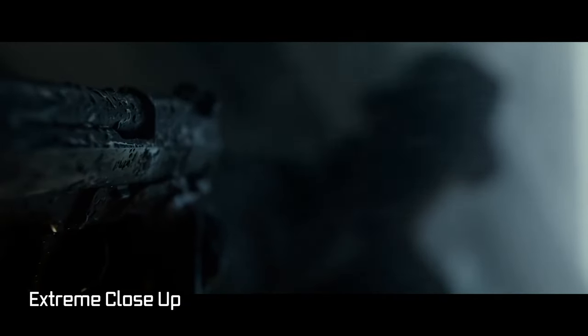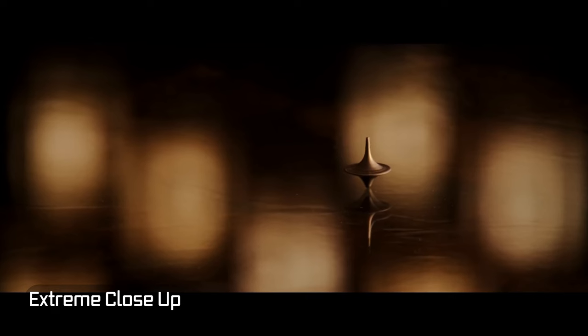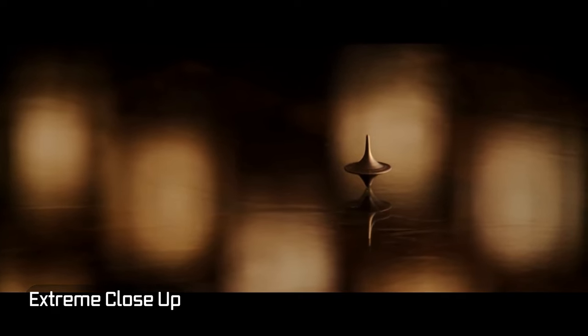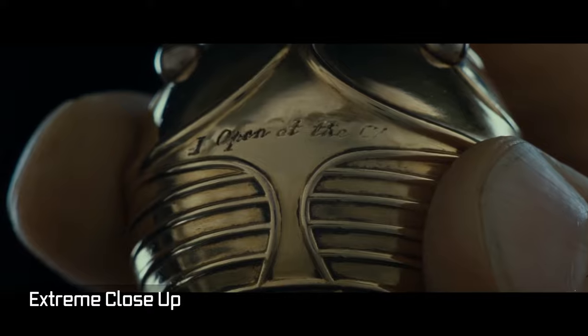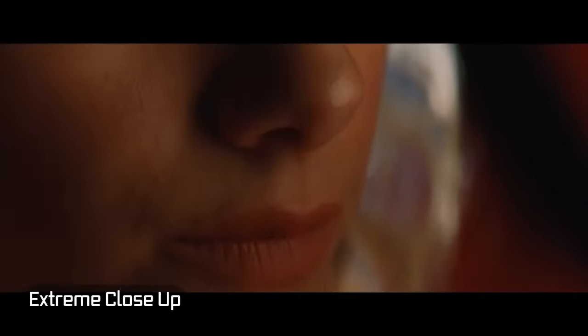An extreme close-up, however, seeks to isolate or emphasize a specific area or detail like eyes, lips, or a crucial detail that you want the audience to notice. And since an extreme close-up will probably fill the frame, the environment becomes completely non-existent and irrelevant at this moment.